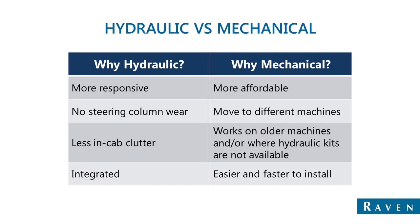With hydraulics, there's less clutter in the cab. You don't have the mechanical drive unit mounted to the steering column, and for that reason it's integrated, so there are fewer things that you have to deal with in the cab.